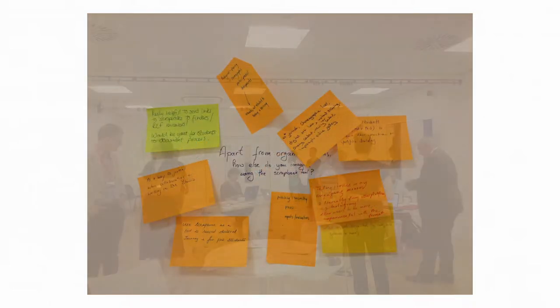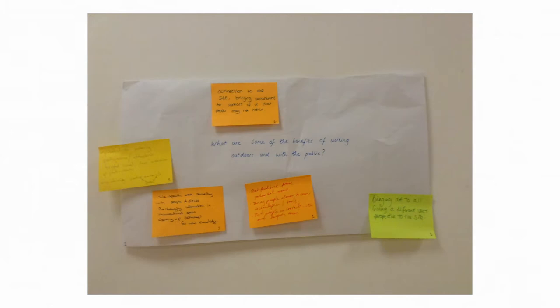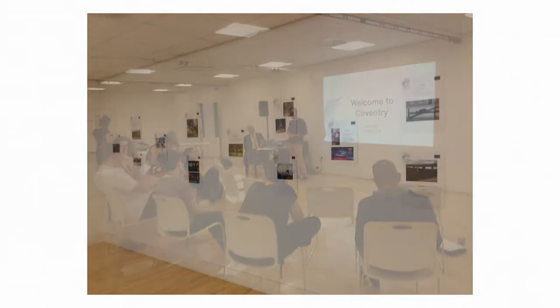The scrapbooks created can be both private and public, displayed on the Culture Moves portal account, or embedded into an existing website or blog. Moreover, the visual nature of the scrapbooks makes them ideal for sharing via social media.